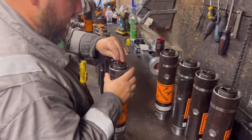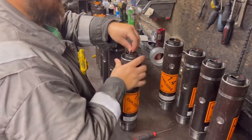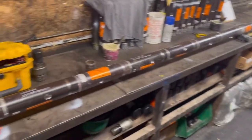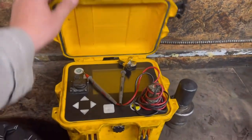They got all the detonators connected, so they're putting the wires back down into the gun so they can be screwed together. Then all the switches will be checked on this box.